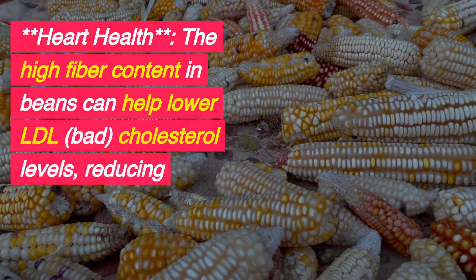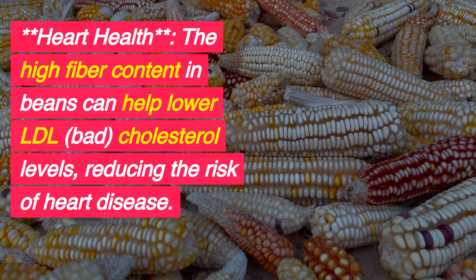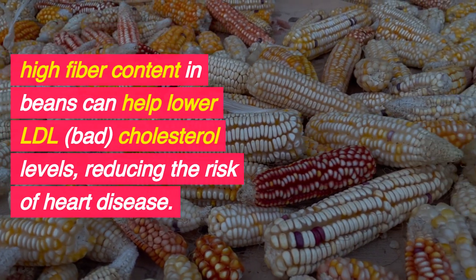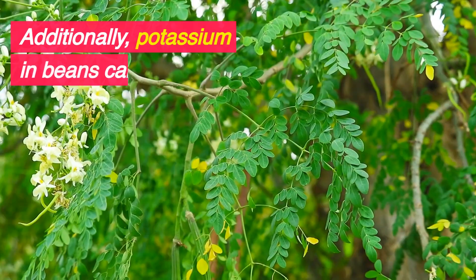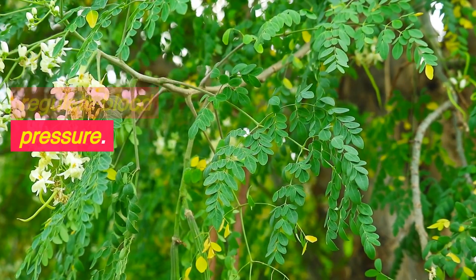Heart Health: The high fiber content in beans can help lower LDL (bad) cholesterol levels, reducing the risk of heart disease. Additionally, potassium in beans can help regulate blood pressure.